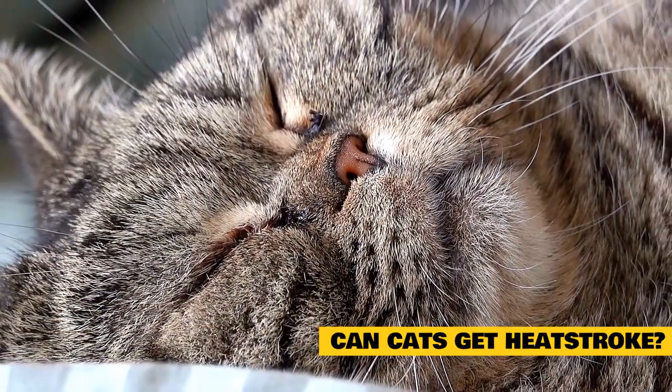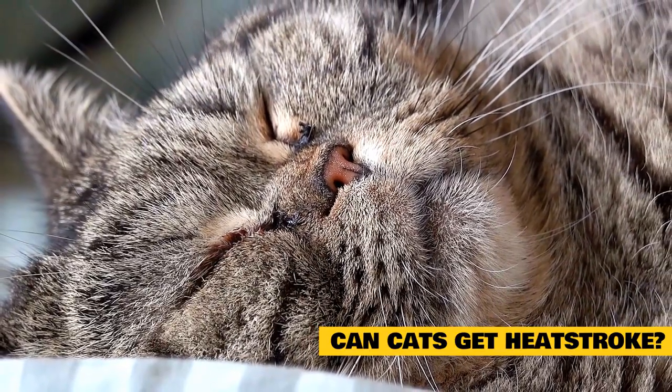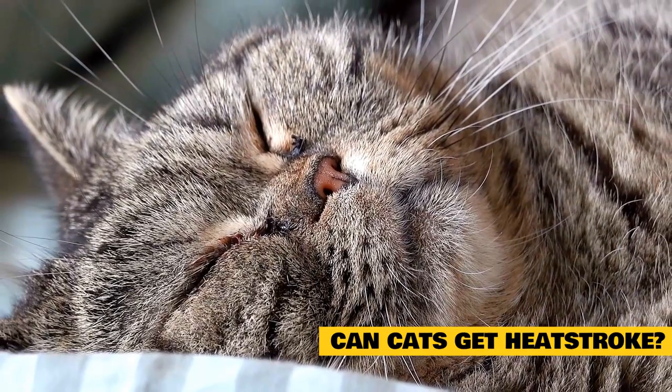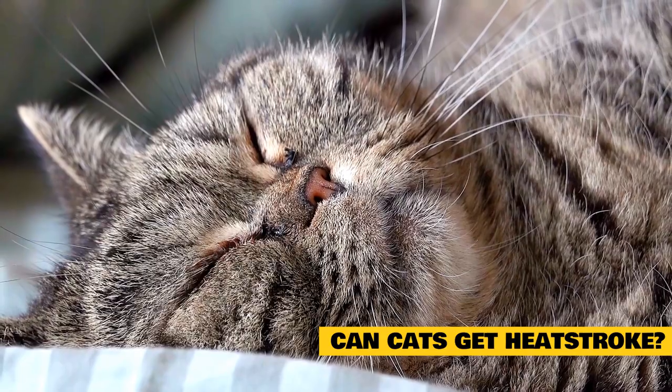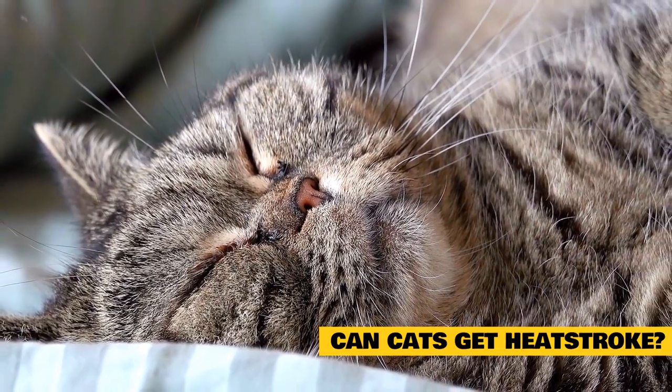Can cats get heat stroke? Yes, mainly due to being trapped in enclosures. Cats might consider an enclosure a safe and cozy refuge, but then they don't have the ability to escape the high temperatures. They might also suffer heat stroke, also referred to as hyperthermia, if left in a car or in a cage during grooming.